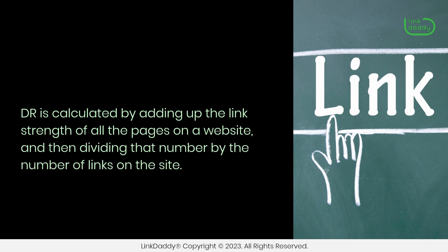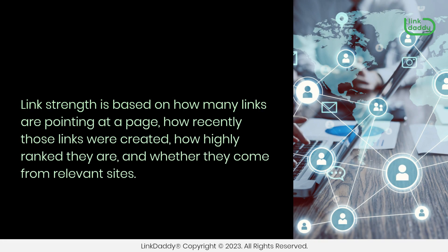DR is calculated by adding up the link strength of all the pages on a website, and then dividing that number by the number of links on the site. Link strength is based on how many links are pointing at a page, how recently those links were created, how highly ranked they are, and whether they come from relevant sites.